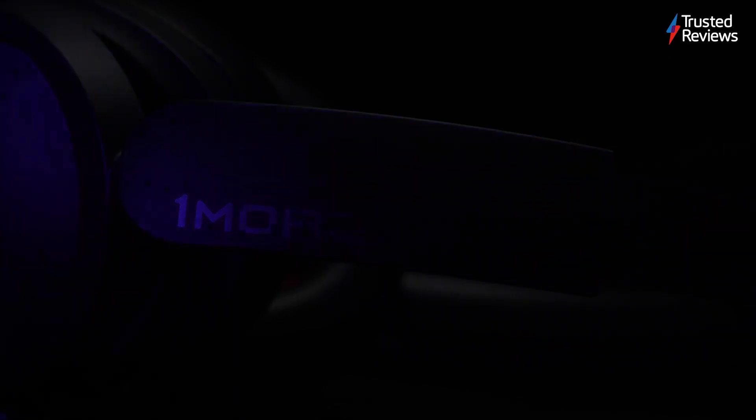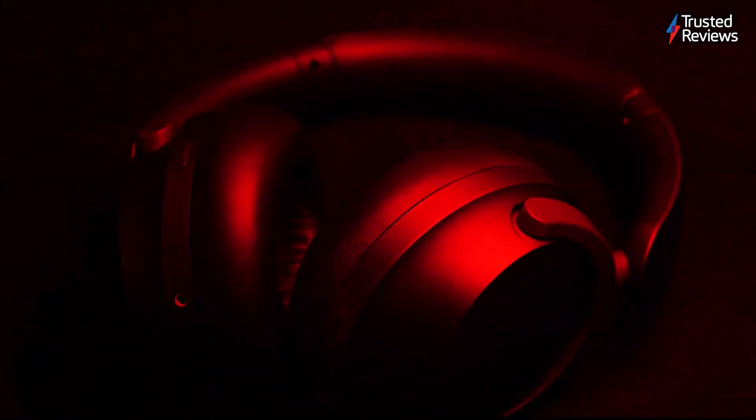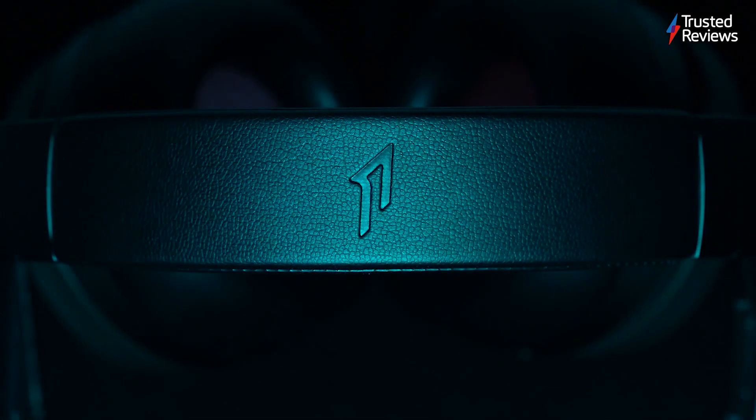One More Sonoflow. One More already has a solid reputation for delivering great low-cost headphones and earbuds, and now the One More Sonoflow continues that trend with good noise cancellation and an incredible battery life to boot. They scored a 4 out of 5.